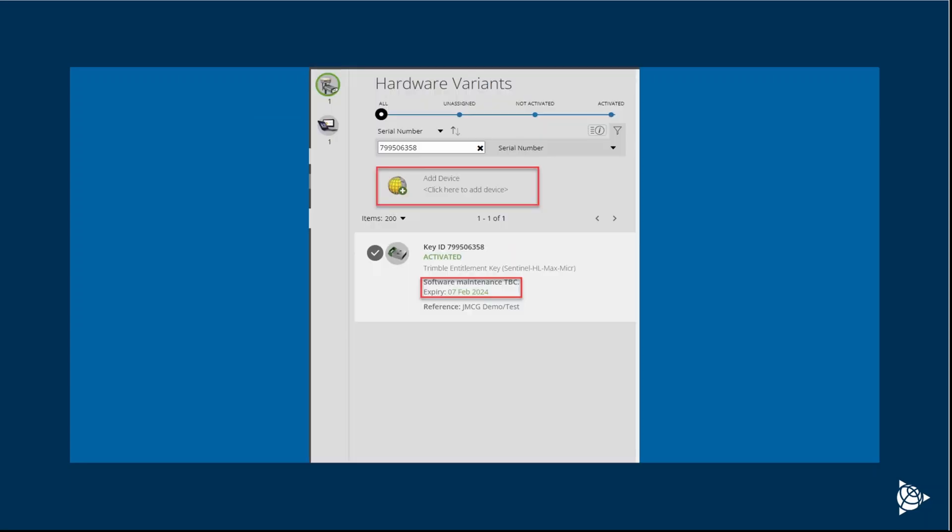Once you have that information, log into your virtual warehouse and search the key ID by serial number. As you can see, this key ID shows a warranty date of February 2024 in virtual warehouse, even though in License Manager it shows December 2024.